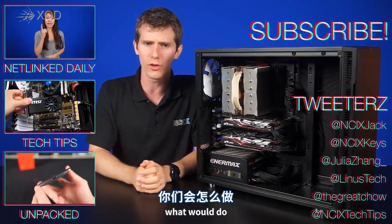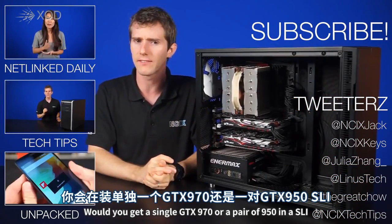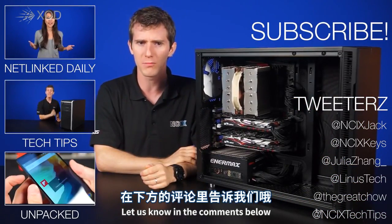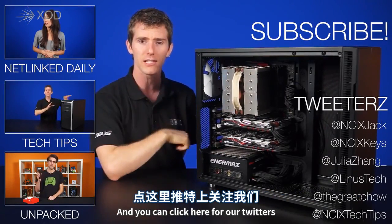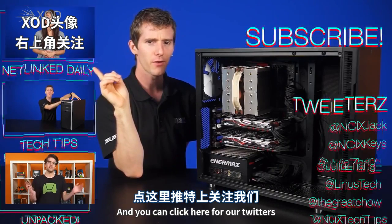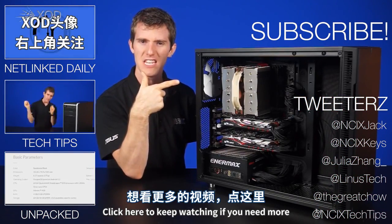So let us know — what would you do? Would you get a single GTX 970 or a pair of 950s in SLI? Let us know in the comments below. Thanks for watching. Be sure to like and subscribe for more videos like this from NCIX, and click the links for our Twitter and more videos.